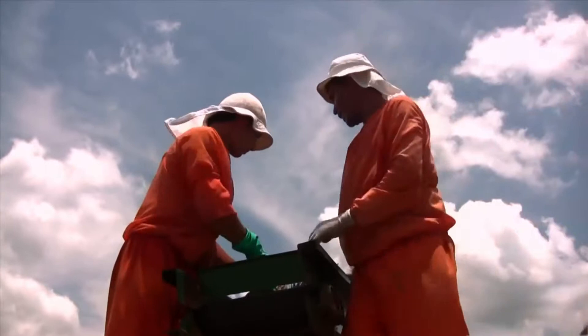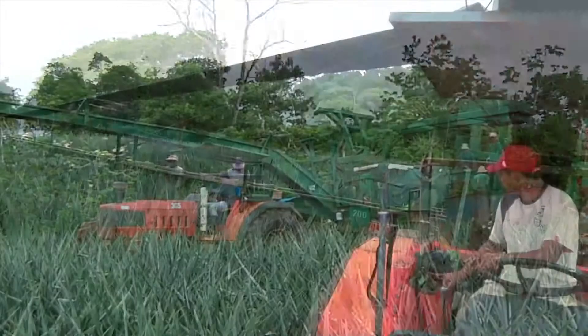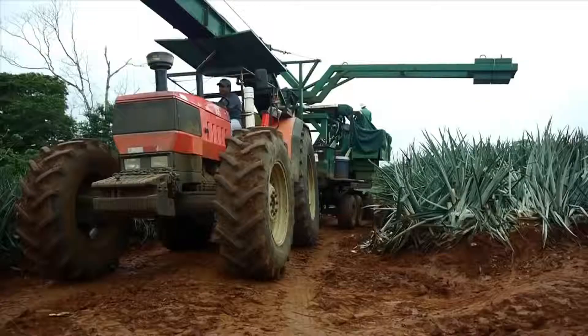Pineapples are harvested at the peak of ripeness and don't ripen any further or get sweeter after picking. We use a specialized conveyor called a boom harvester, which gradually moves through the field. The size of the blocks is designed specifically for our harvesting equipment.